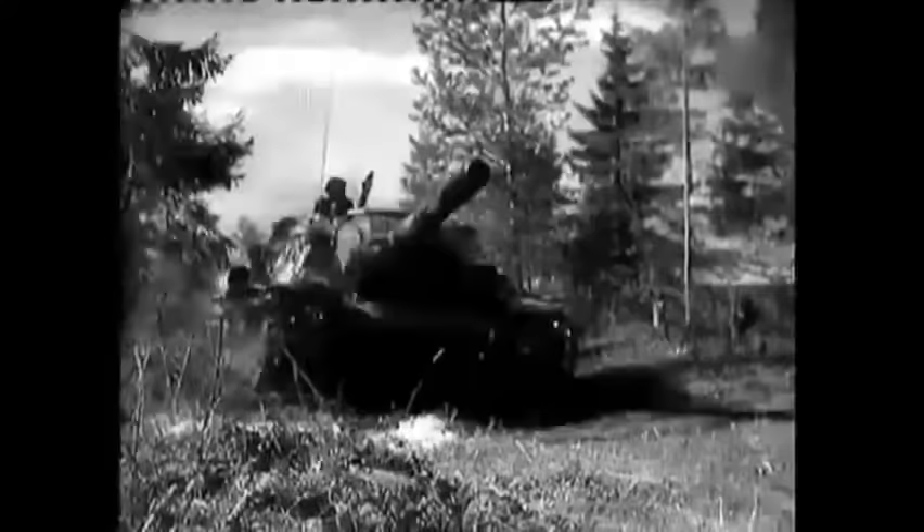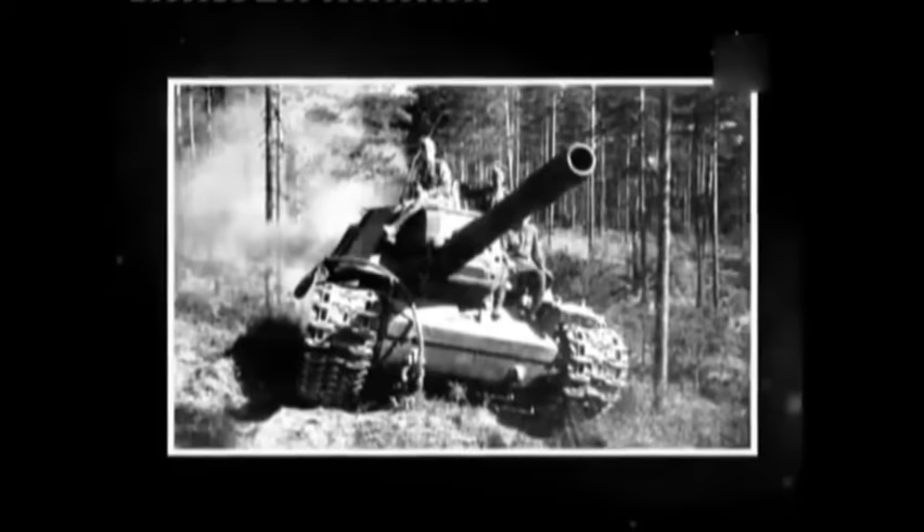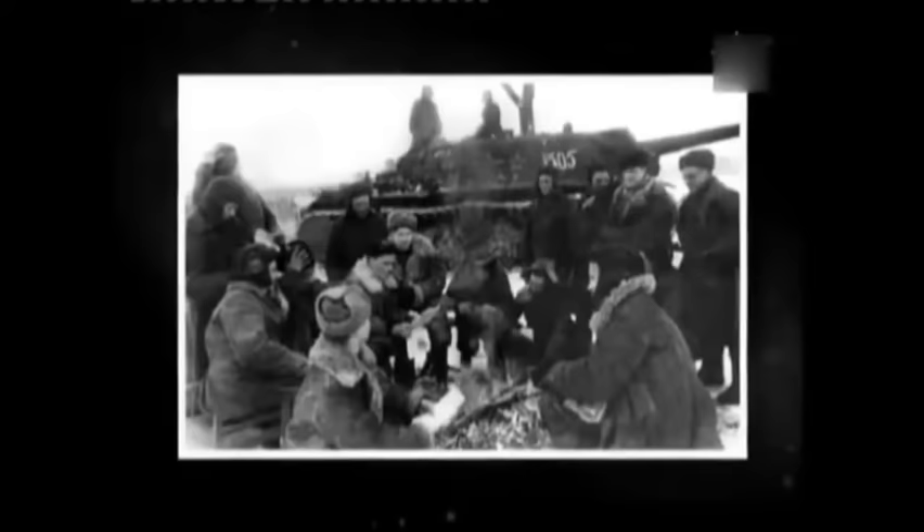As a heavy assault gun, the ISU-152 was an extremely valuable weapon in urban combat operations such as the Battle of Berlin, Budapest, and Königsberg. The vehicle's excellent armor protection finally provided the 152mm gun with good protection from most German anti-tank guns, allowing it to advance into the face of direct anti-tank fire, while the huge, low-velocity, high-explosive rounds were excellent at blasting open even the most heavily fortified and reinforced enemy strongpoints. Such actions would be much more dangerous and much less effective for a conventional towed artillery piece with high crew exposure and low mobility, or even a tank with their smaller main guns.